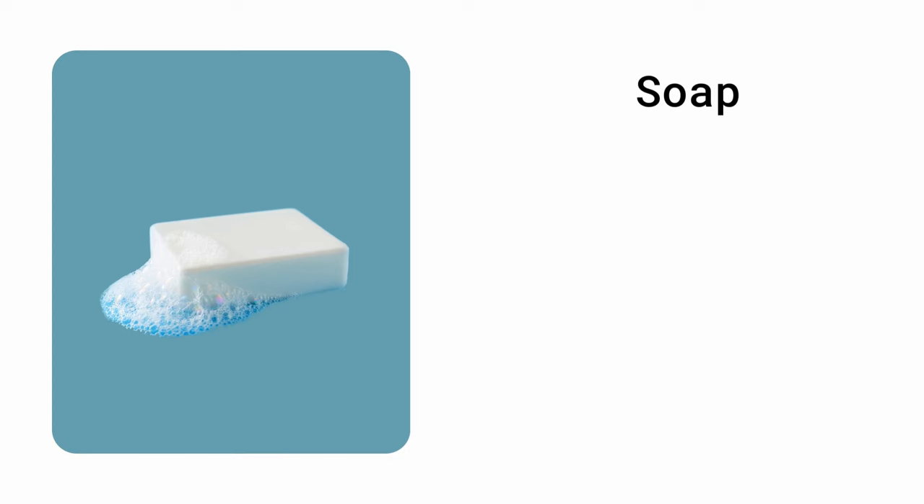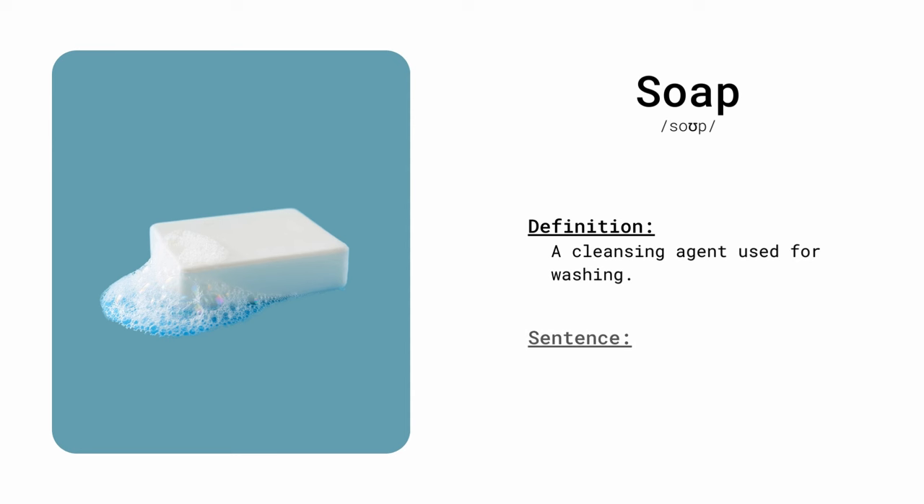Soap. A cleansing agent used for washing. Can you pass me the soap to wash my hands?